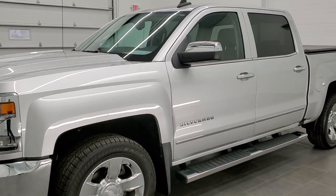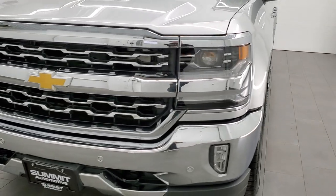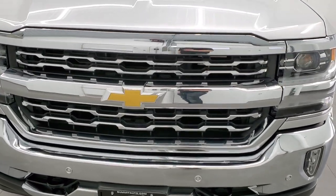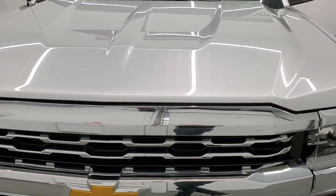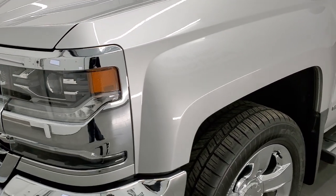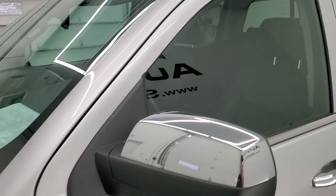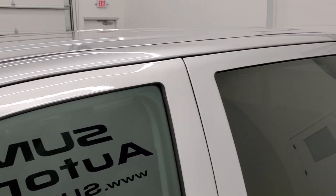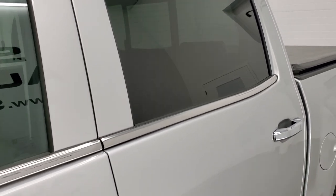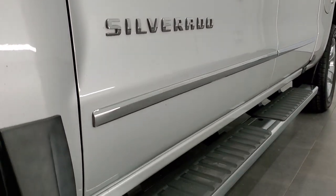Silver Ice Metallic once again is the color. We shoot all of our videos in 1080p, 60 frames per second. So if you have HD capabilities on your computer, tablet or smartphone device, turn them on right now because it is definitely your best way to check out the quality and condition of the truck before seeing it in person. And if you'd like to check out all the photos on this truck, in the upper right-hand part of your screen is a link to our website. Click that and check us out there.